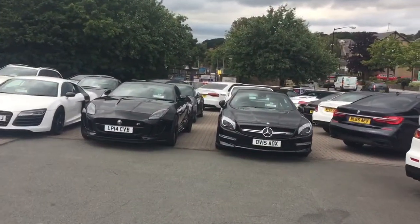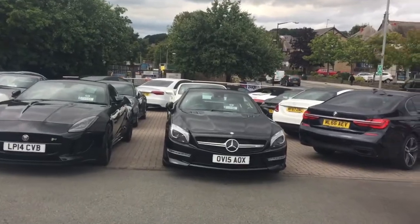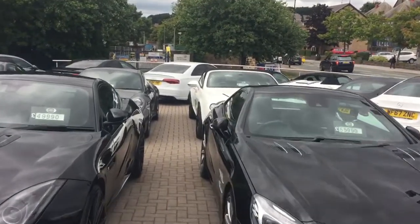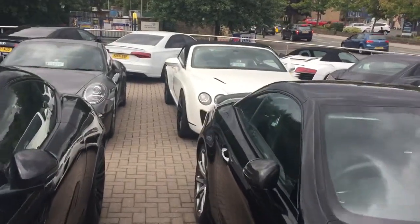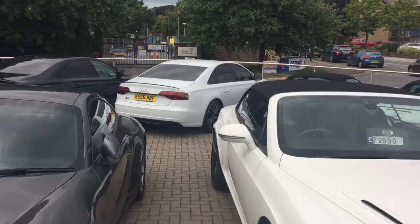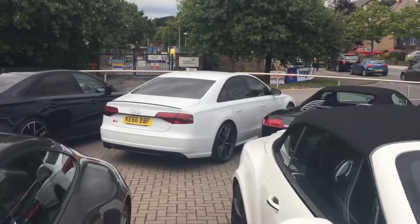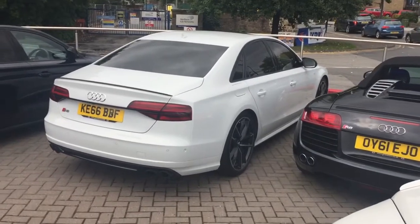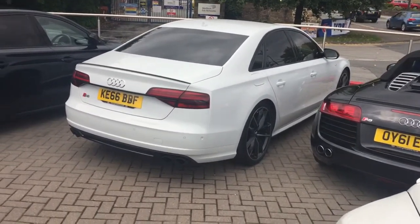And of course the S8 Plus is one of those cars. They are an amazing machine — the twin turbo V8. They are just amazingly comfortable and luxurious, and the technology that goes into these cars is pretty amazing.